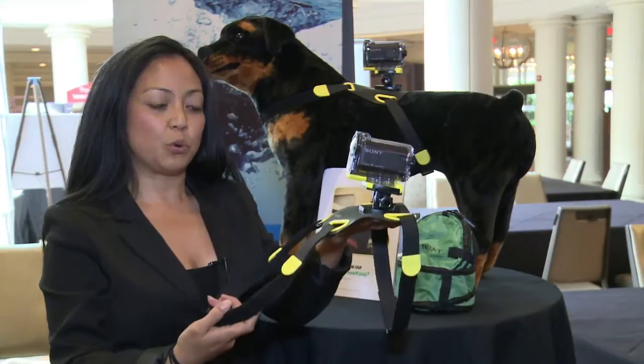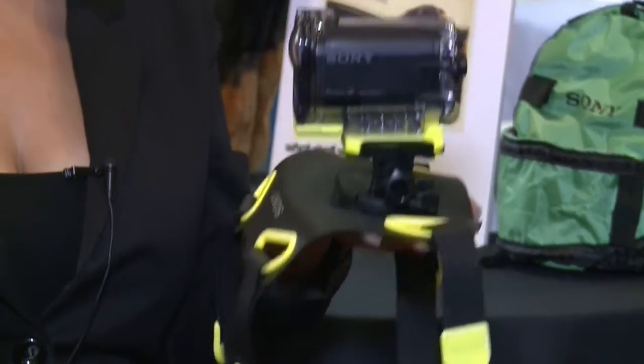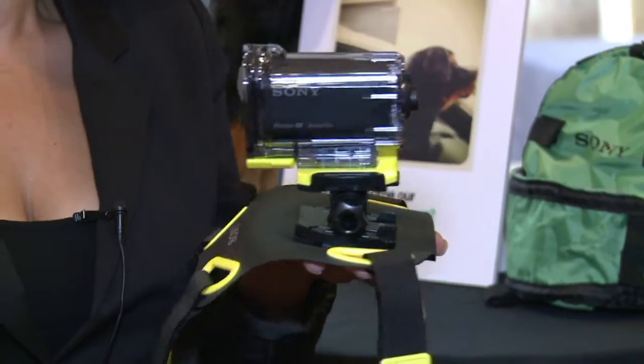This will wrap around the torso, the front part of the dog, and then also underneath the stomach. The camcorder is secured in a weatherproof case that even works underwater.